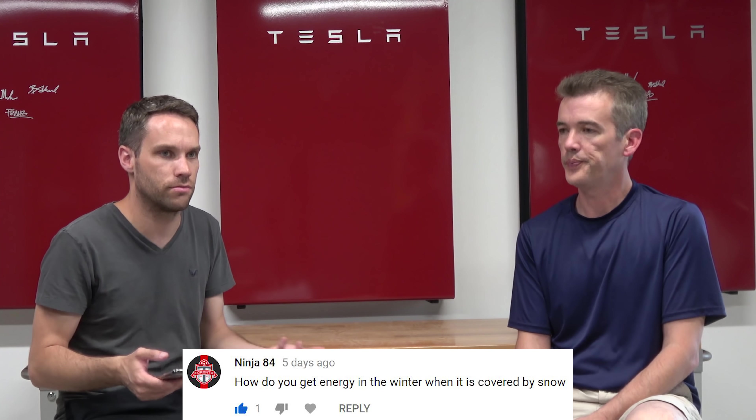Ninja asked how we get energy in winter when panels are covered by snow. Here in Colorado, snow generally doesn't last more than a day or two unless it's a blizzard — we'll find out and report back. Malcolm asked about all-black panels: we considered them, but they're only 315 watts versus 325 for these. Ten watts may seem minor, but multiplied by 51 panels that's half a kilowatt, and through the year it adds up significantly. The black panels also cost nearly the same price.